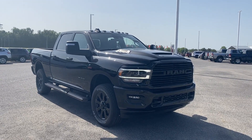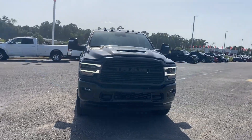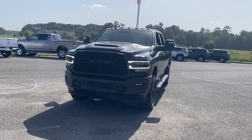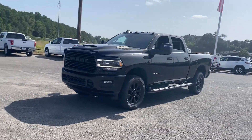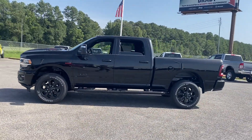2024 Ram 2500. This pickup truck offers two full rows of seating for premium comfort. You'll look forward to your commute every day with features such as side view mirrors with turn signals and Wi-Fi hotspot.